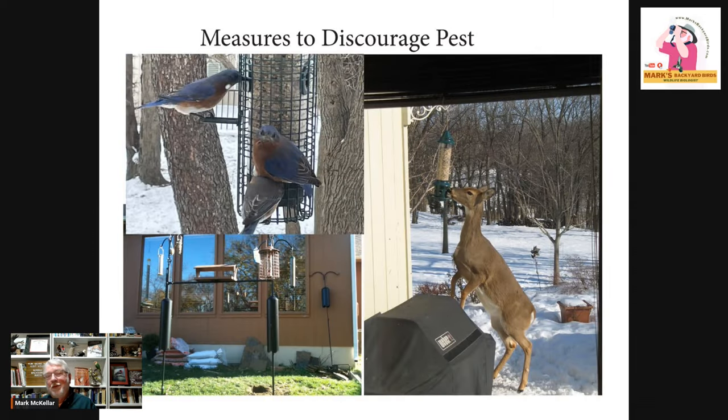Another mistake people make is they don't do enough to discourage pests. On the right there's a deer, and deer can stand up on their hind legs and reach about six feet. So if you have deer issues — and they will empty your feeders, cause you to lose bird activity, and can damage feeders — remember six feet is the rule. The bottom of the feeder should be just above six feet so they can't reach it. If you have deer problems, remember the six-foot rule.